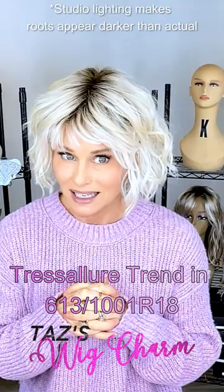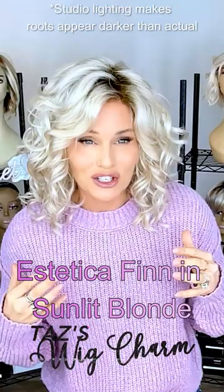I'm wearing Aesthetica Thin in sunlit blonde. It shares a similar light brown root.